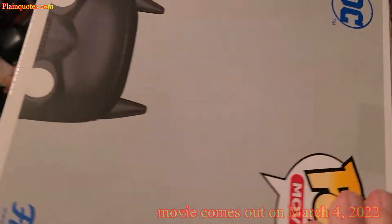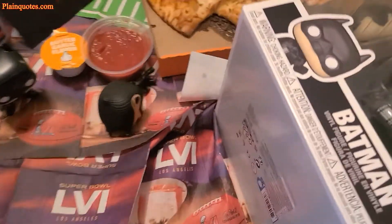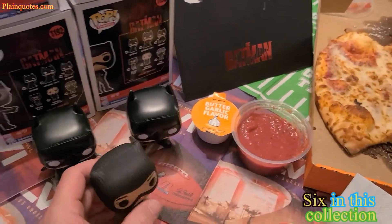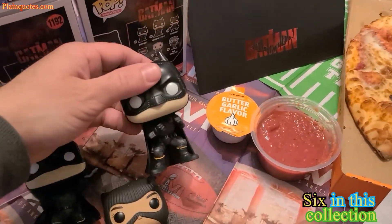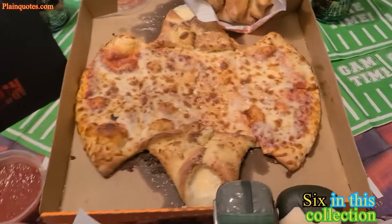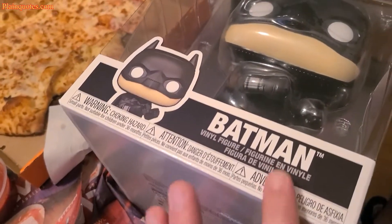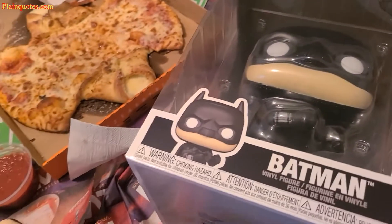I was able to get the other five of the Batman collection as well. These are the other two Batmans, and then there are three more here — that completes the five-figure set. And then this over here is the Batman, number 261. I can't wait to watch the movie, which comes out March 4.